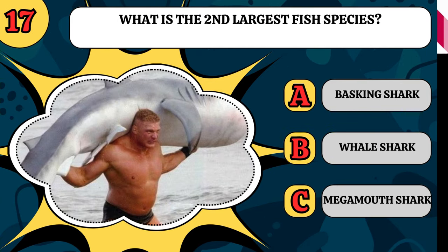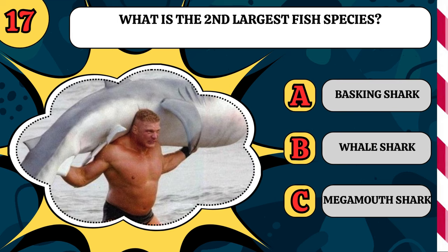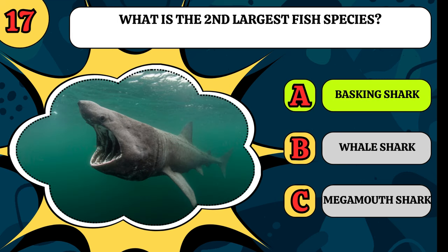What is the second largest fish species? Is it a basking shark, a whale shark, or a megamouth shark? It's a basking shark, with the biggest being the whale shark.